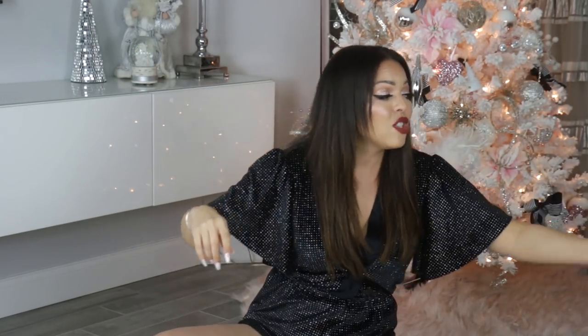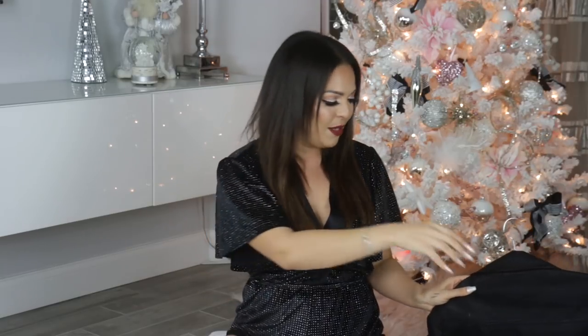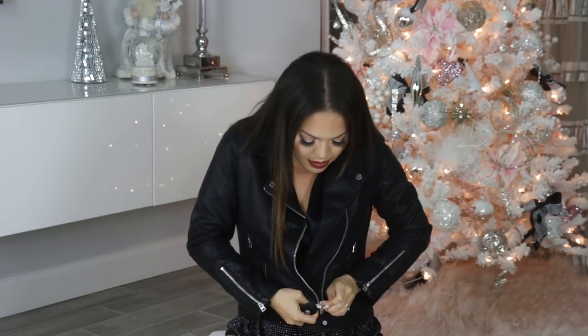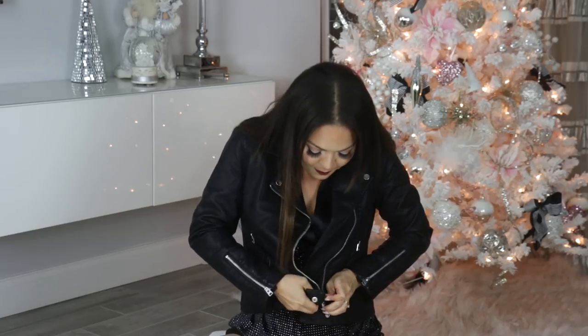I searched for a really good leather jacket, but everything I found was $400, $500, $600. I wanted something affordable but bomb — and I found one from Topshop. It's $58. It's got silver hardware, fits nicely, is super cool and comfortable. The leather looks a little worn, which gives it an edgy look. You can zip it up too. Isn't this just a nice leather jacket? I know there's someone on your Christmas list who is going to love this.